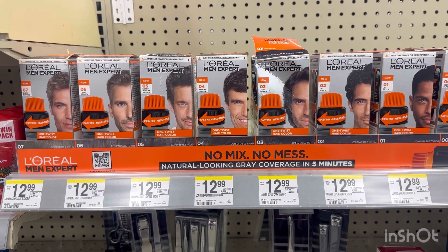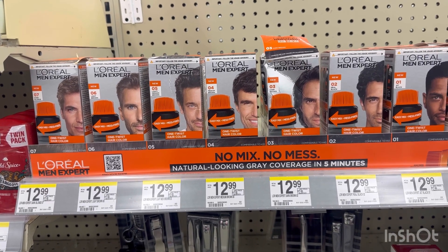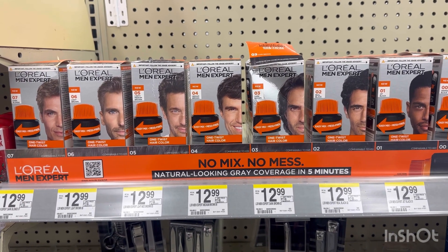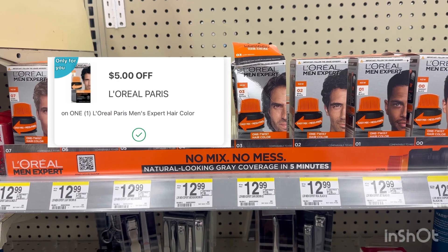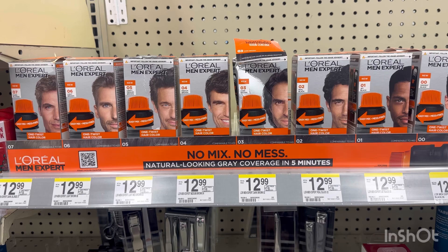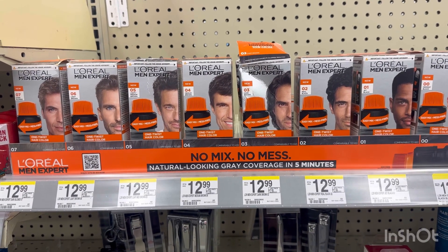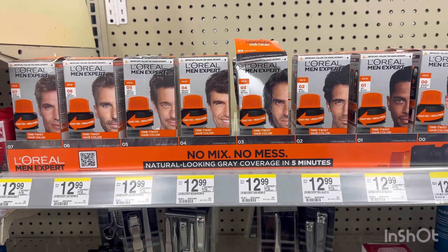I also did the L'Oreal Men again because I wanted to see if the register reward would print at this store — last time it didn't. I grabbed two L'Oreal Men's at $9.99 each. If you spend $15 you get a $4 register reward. In this account I have a $5 digital and $3 digital coupon, so I paid $11.98. I then submitted my receipt on ibotta for $6 at $3 each, making the L'Oreal Men's hair color just $1.98 or 99 cents each.